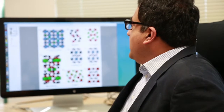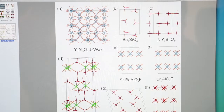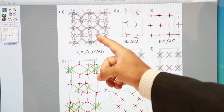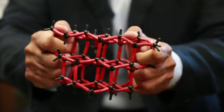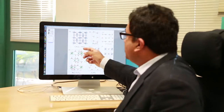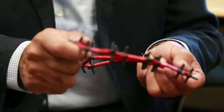We have found through a combination of computational and experimental studies that the best phosphors have rather rigid structures. When you look at some of these structures it's quite intuitive — the structure on the top left is highly connected and you can expect it to be quite rigid, and we find these make better phosphors than a structure like the one to the right, where the units are not connected and the structure is somewhat floppy.